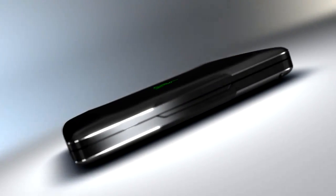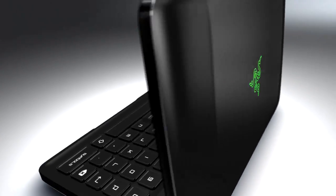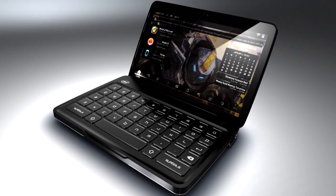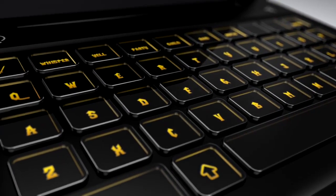One of the biggest problems with bringing PC gaming to a mobile platform is replicating the mouse and keyboard user interface in a handheld format. And we've solved that by combining an ultra-sensitive multi-touch screen with a tactile adaptive keyboard — a keyboard that changes and adapts on the fly with the games you play.